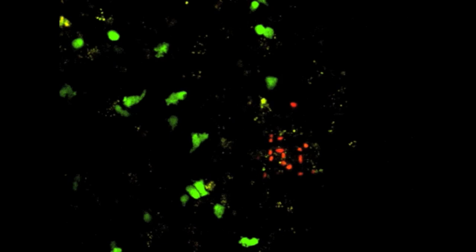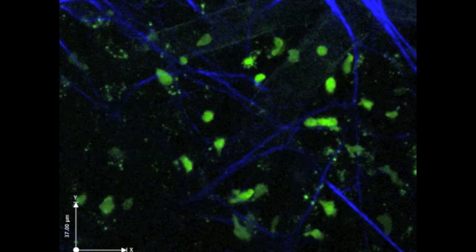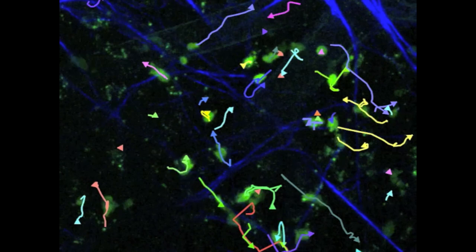Penn researchers studied how T cells moved when they were searching for parasites. They tracked T cells in these videos of brain tissue infected with Toxoplasma gondii, the parasite that causes toxoplasmosis.